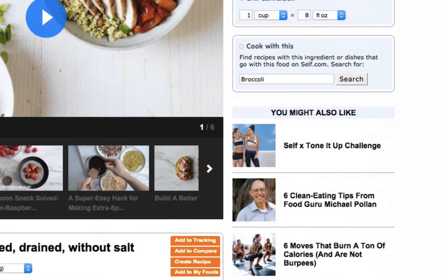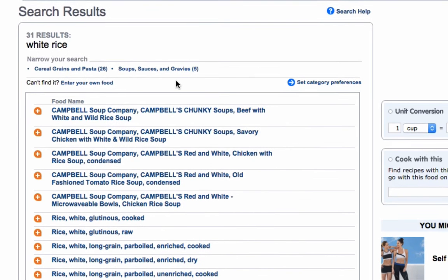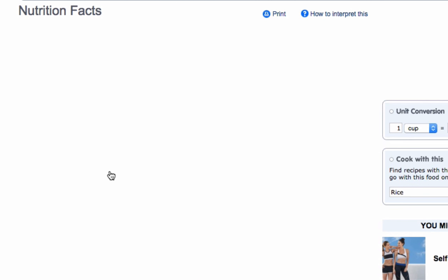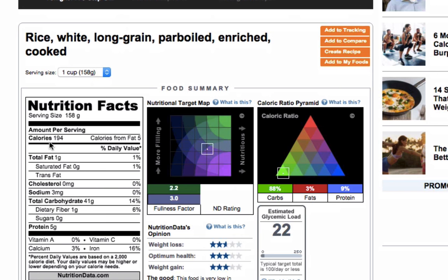Let's do one more just to totally assuage your worries. Let's try white rice. Think there's any fat in white rice? White rice, long-grained, parboiled, enriched, cooked — I can't think of a less nutritious way to do rice than that. And even here, 194 calories, and there's fat in the rice. It's about 2.5% of calories from fat.